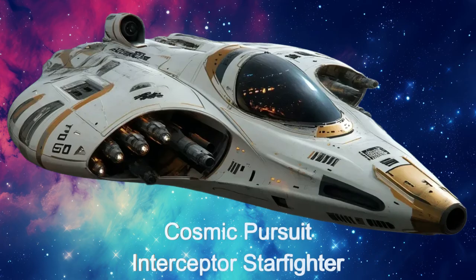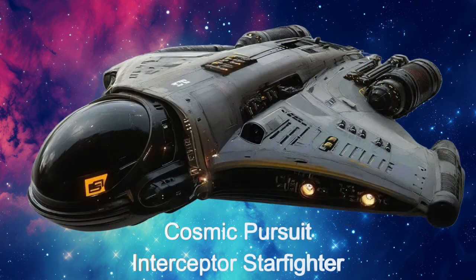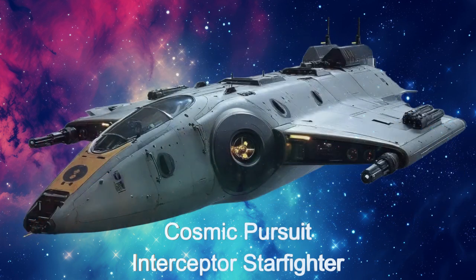Welcome to the Daily Spaceship video series. Today, we're taking an in-depth look at the Cosmic Pursuit Interceptor Starfighter from the alien planet K2-184b. This alien spaceship is designed for intercepting and neutralizing enemy starships.